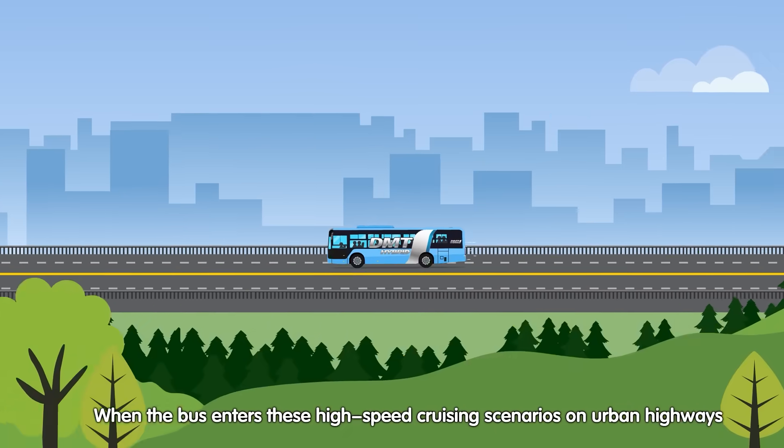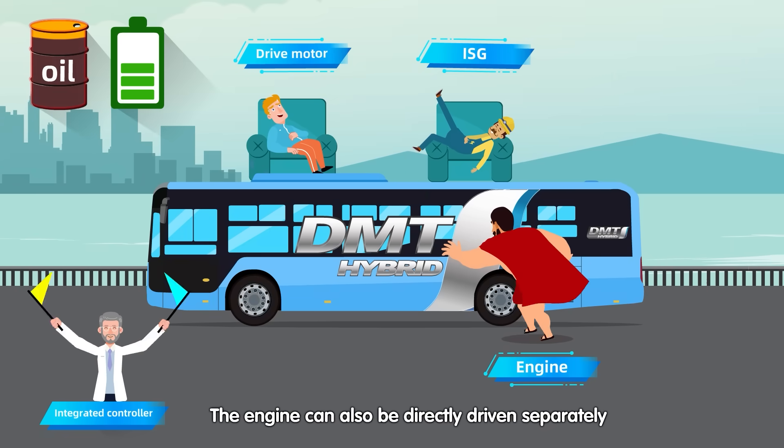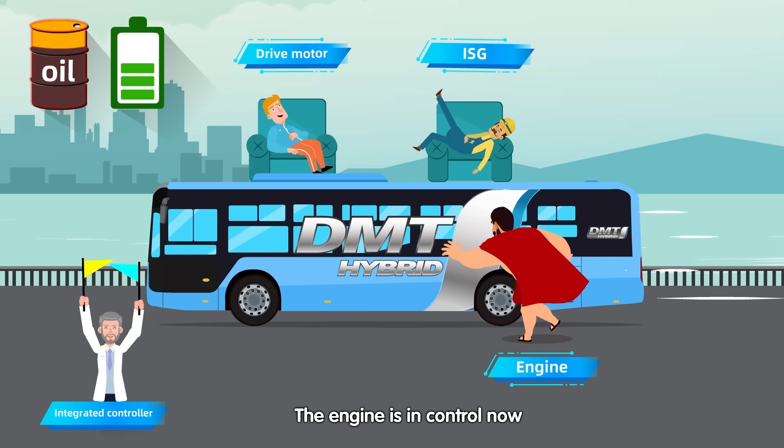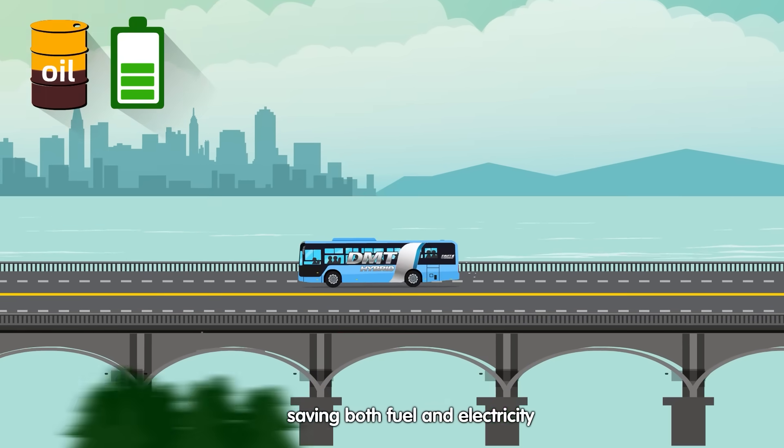When the bus enters high-speed cruising scenarios on urban highways, the engine can also be directly driven separately — the engine is in control now. The drive motor can take a break, saving both fuel and electricity.